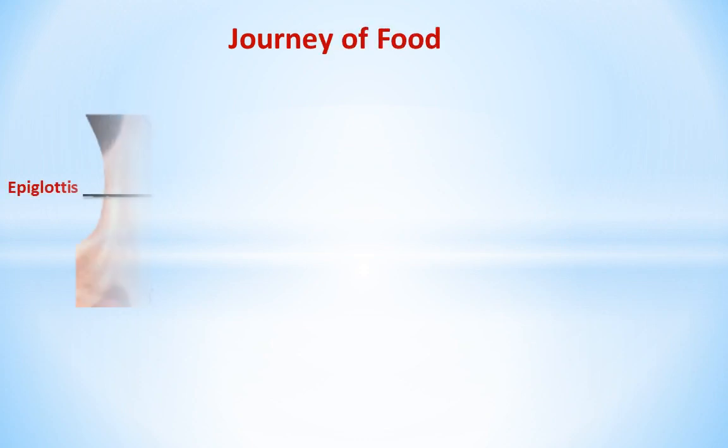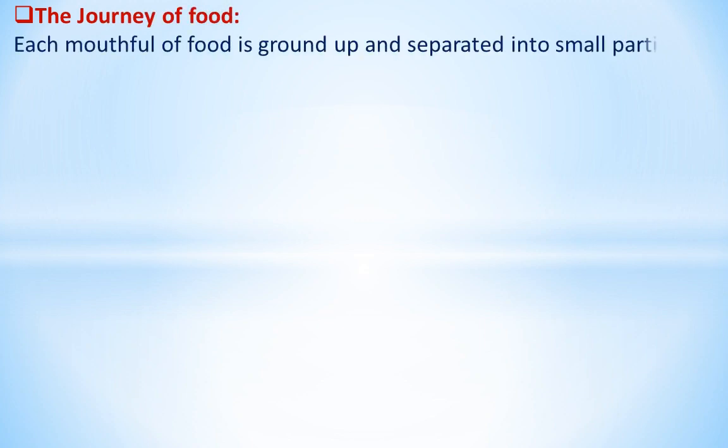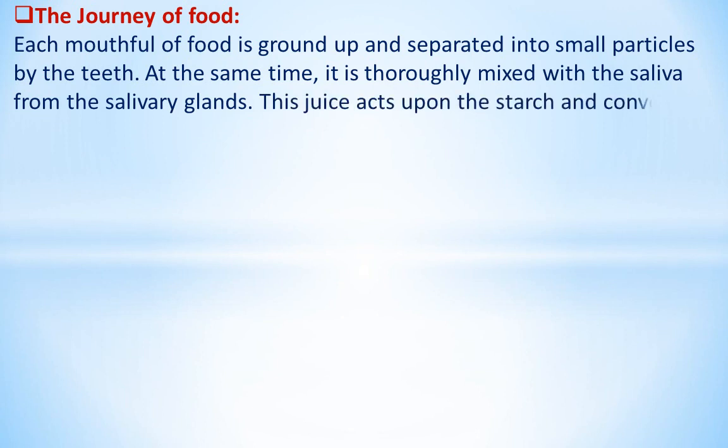In this video you are going to learn about the journey of food. Each mouthful of food is ground up and separated into small particles by the teeth. At the same time, it is thoroughly mixed with the saliva from the salivary glands. This juice acts upon the starch and converts some of it into sugar.